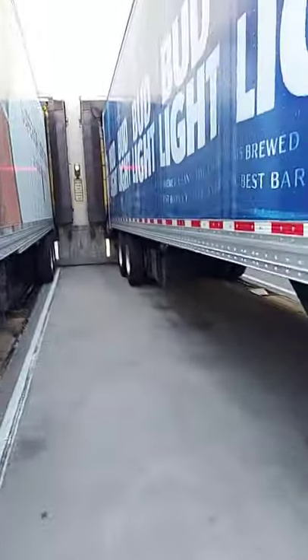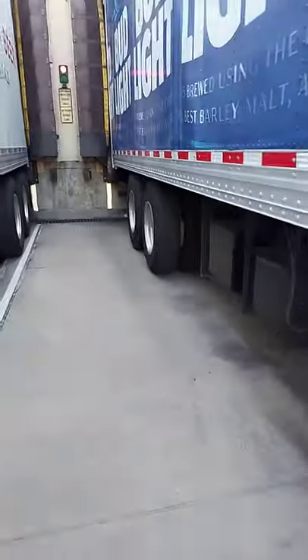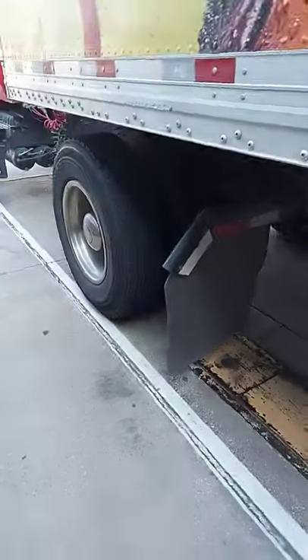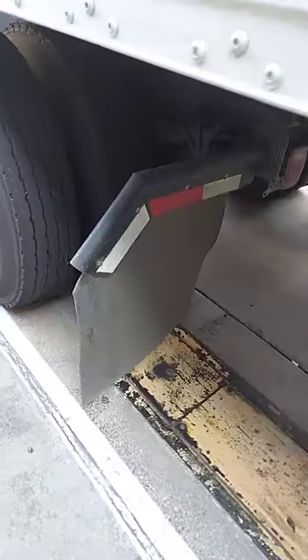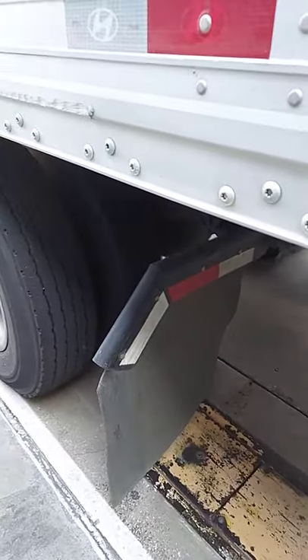What's up everybody, welcome back to another beautiful day and another video. Today we're going to be going over: why do these trucks have big mud flaps? How come they're not on regular cars or regular trucks?